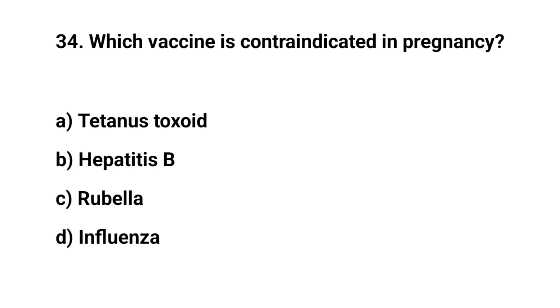Question number 34. Which vaccine is contraindicated in pregnancy? The right answer is C: rubella.